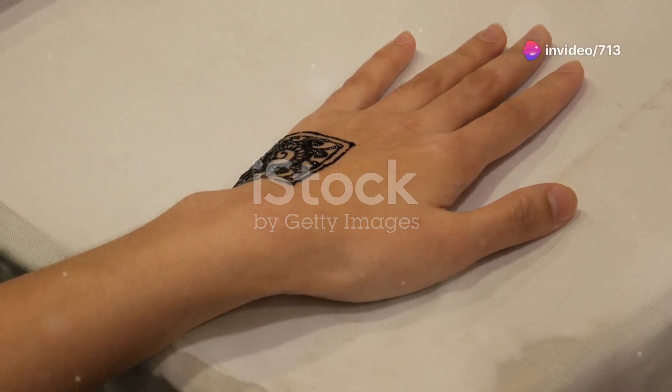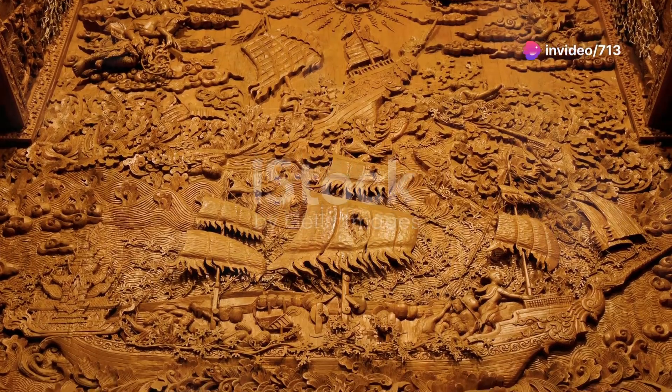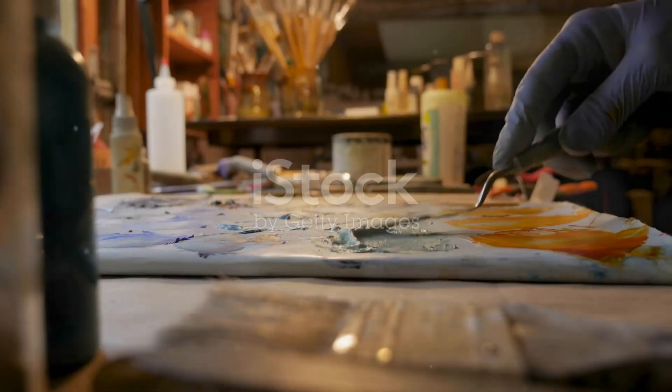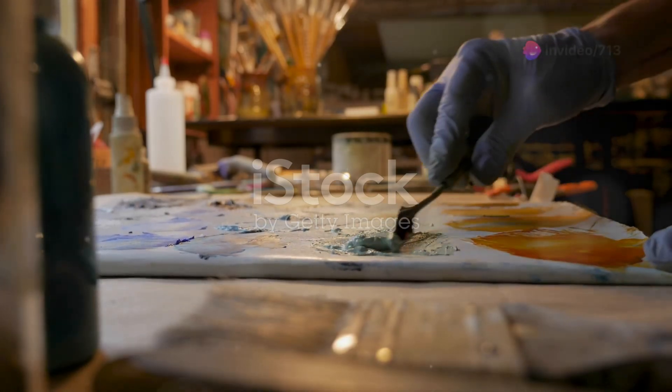What's truly remarkable is the level of detail in each piece. Artists use fine brushes, often made from the hair of squirrels or goats, to achieve those intricate designs. The colours are usually derived from natural sources like minerals, plants, and even soil.